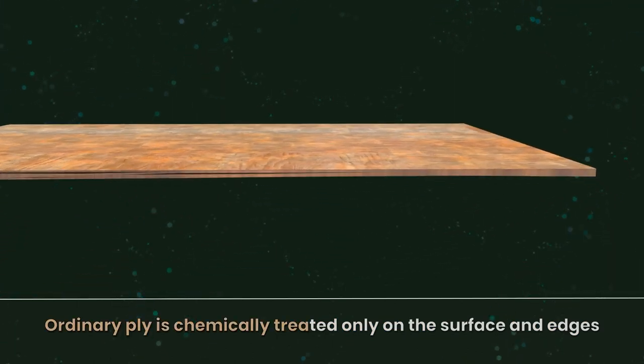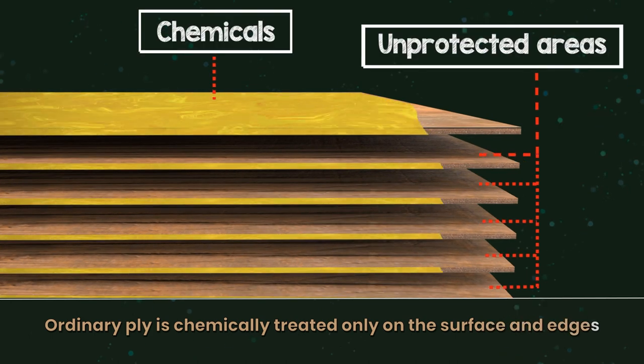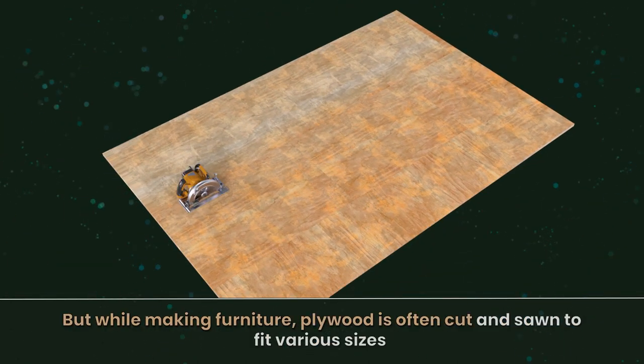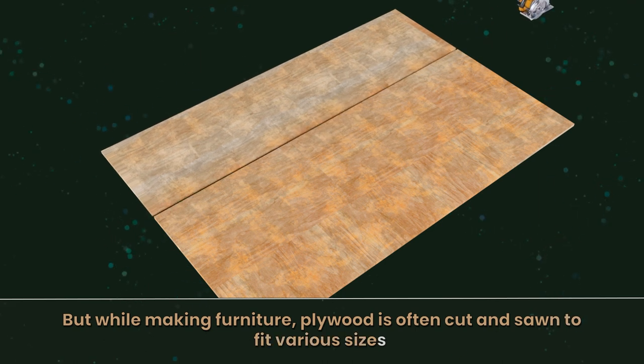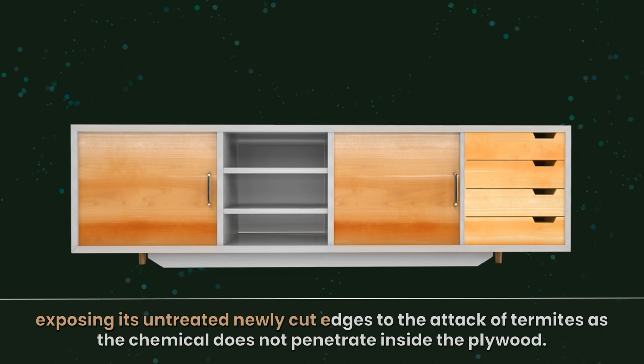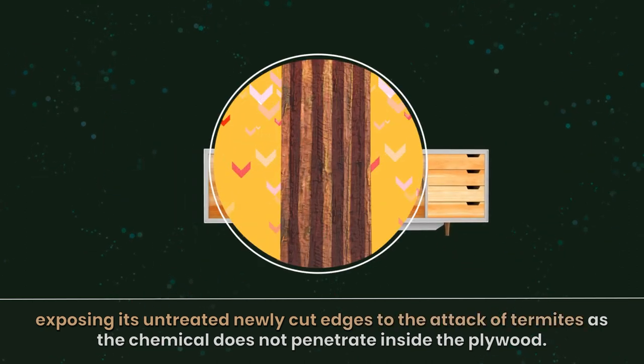Ordinary ply is chemically treated only on the surface and edges, but while making furniture, plywood is often cut and sawn to fit various sizes, exposing its untreated newly cut edges to the attack of termites, as the chemical does not penetrate inside the plywood.